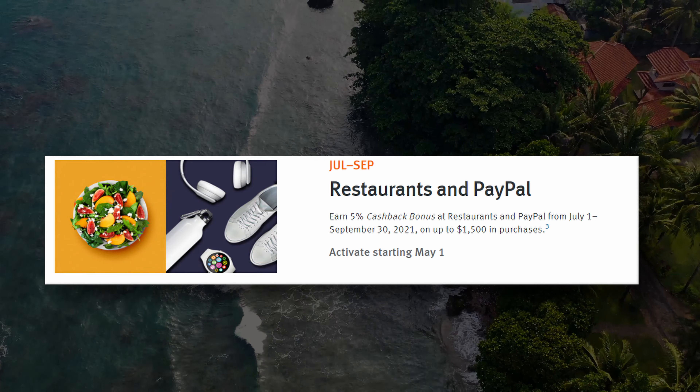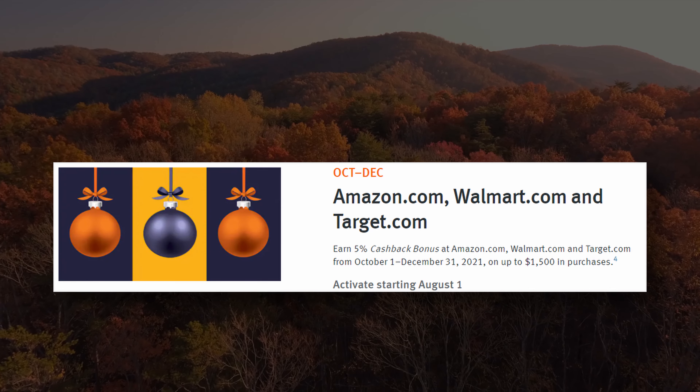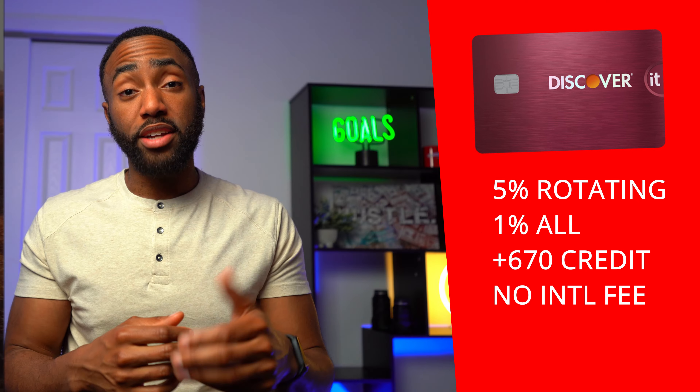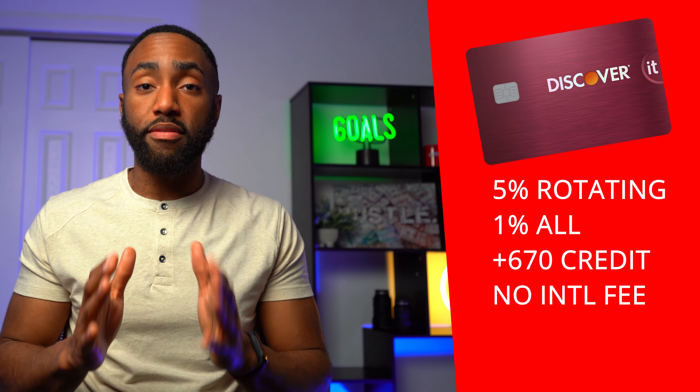Restaurants and PayPal for July through September, and Amazon, Walmart, and Target.com for October through December. After that, you're getting 1% back on everything else.